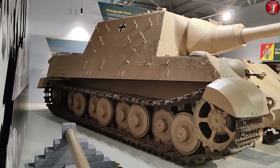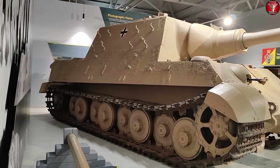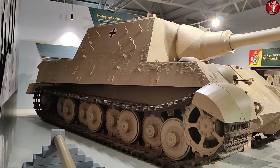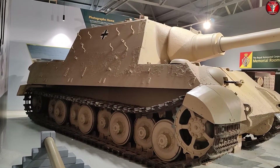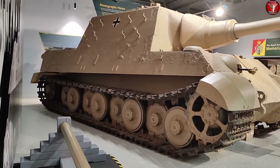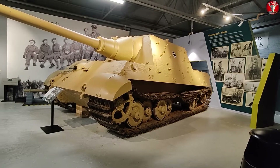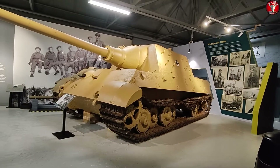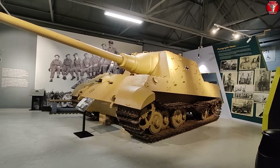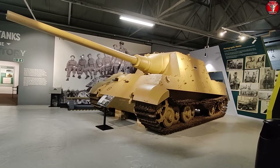Despite its impressive firepower, the Jagd Tiger was only ever deployed as a rear guard tank, so it never saw any actual combat. Despite this, three of them were still lost to breakdowns. The reason this tank suffered so many mechanical issues was likely due to its sheer size and weight — this monster weighs 71.7 tons.